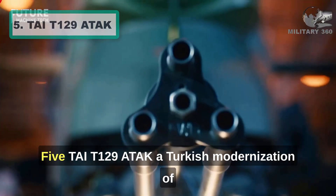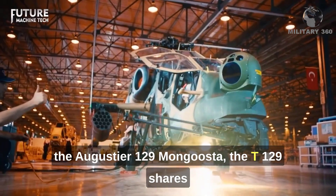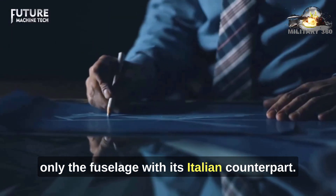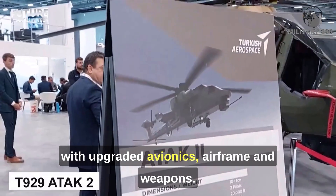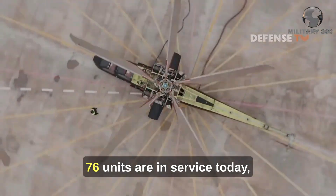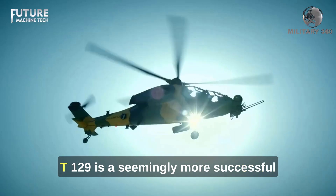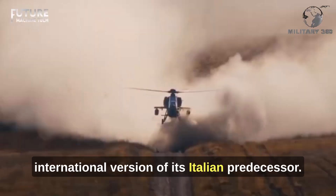Number 5: T-129 ATAK. A Turkish modernization of the Agusta A-129 Mangusta, the T-129 shares only the fuselage with its Italian counterpart. The internals are proprietary Turkish technology with upgraded avionics, airframe, and weapons. 76 units are in service today. With interest from multiple nations, including Qatar, the Philippines, and Brazil, the T-129 is a seemingly more successful international version of its Italian predecessor.